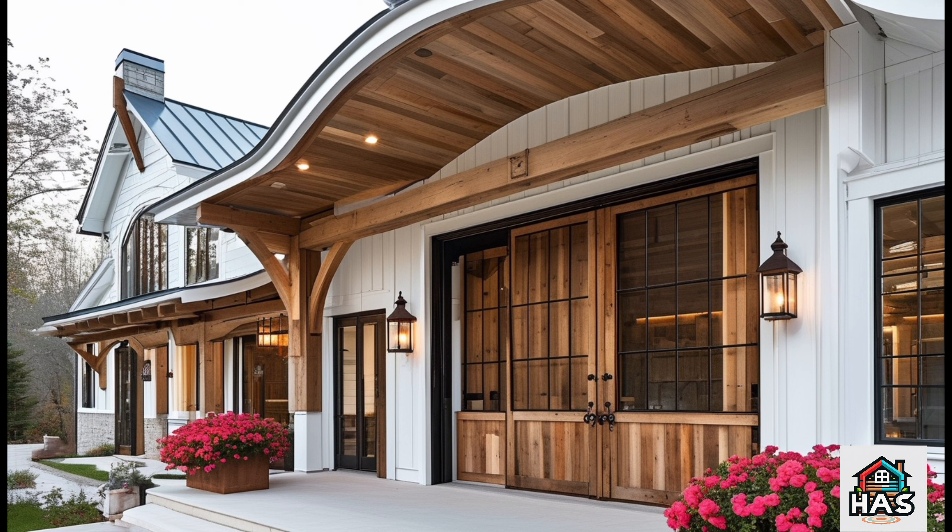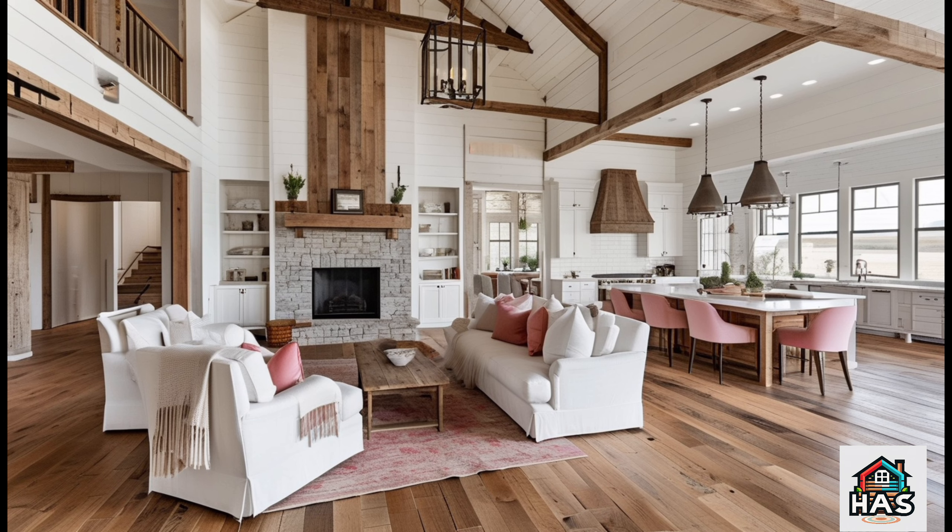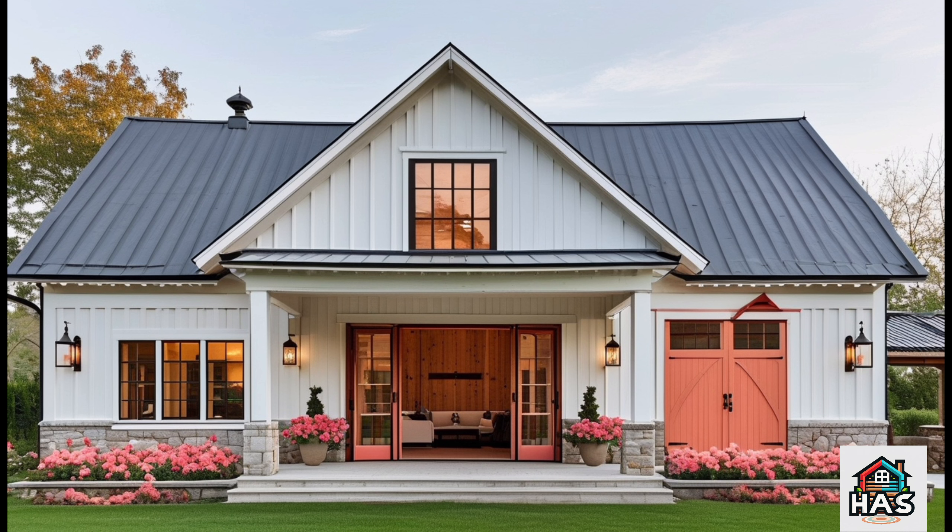Plus, stay tuned for our next video, where we'll be exploring another beautiful Barndominium design. Thanks for watching.